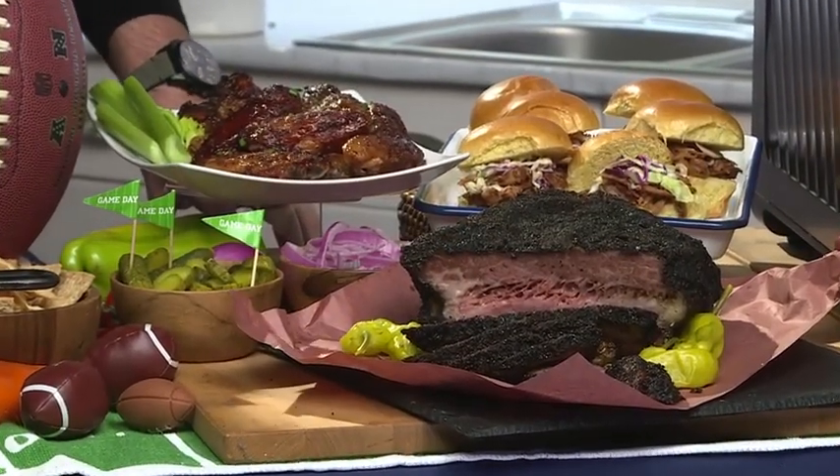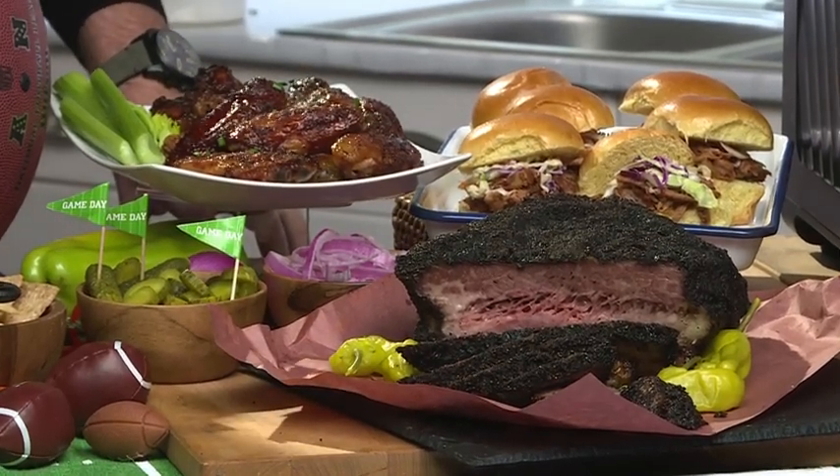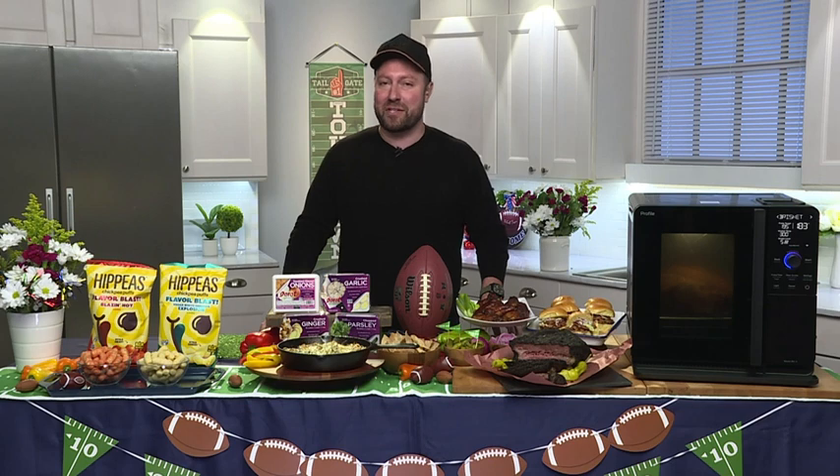Now anyone can flex their pitmaster skills and enjoy effortless smoky flavor — not only on game day, but even on everyday dinners. I have a really easy way to add a burst of flavor to your meals.